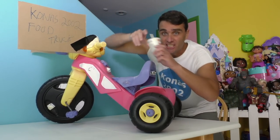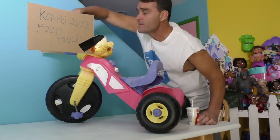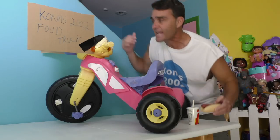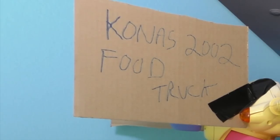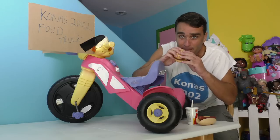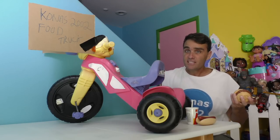Maybe you would like a delicious soda. Because if you have it at the Kona's 2002 food truck, maybe you would like delicious hot dogs — they're great! Or maybe we can interest you in a delicious cheeseburger. Yeah, here at the Kona's 2000 food truck, we have all kinds of food.